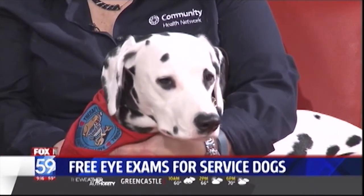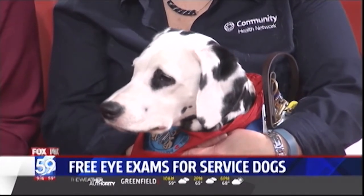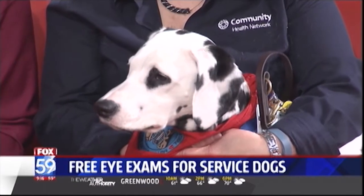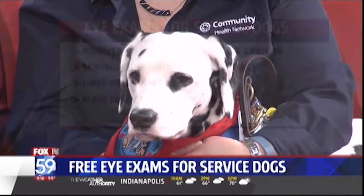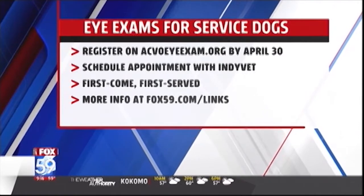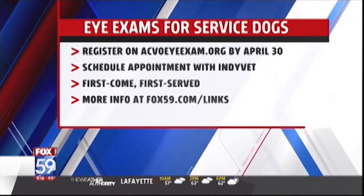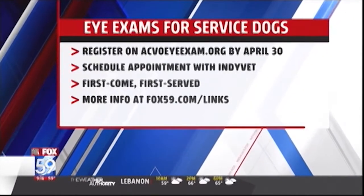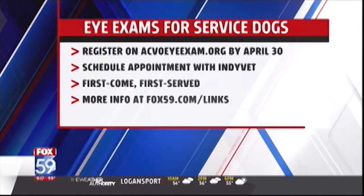The free exams are available for guide dogs, registered therapy dogs, police, and military — all certified service dogs. IndyVet will perform a full eye exam on these dogs and check for diseases while they're still in early stages. Dogs need to register at the CBOI exam website, then call to schedule their appointment with IndyVet. It's first come, first served, but they are able to serve a lot of dogs.